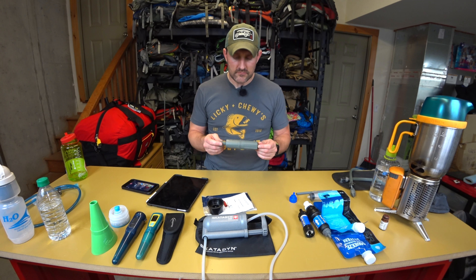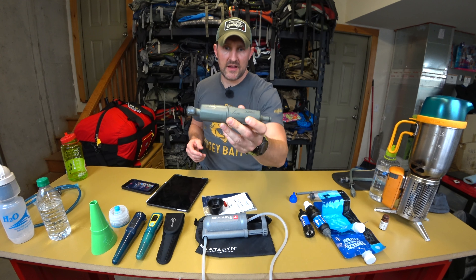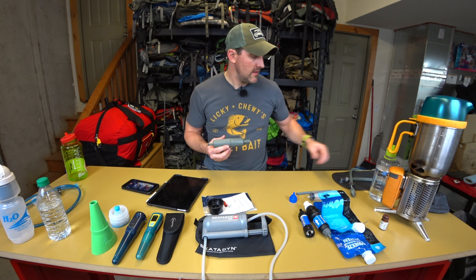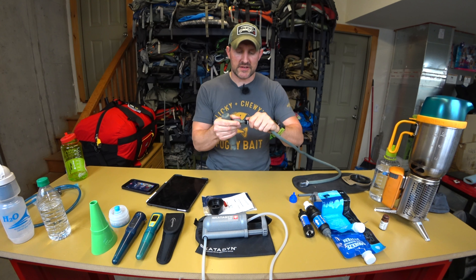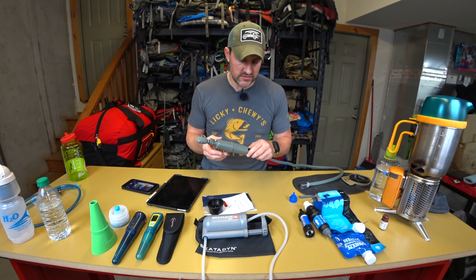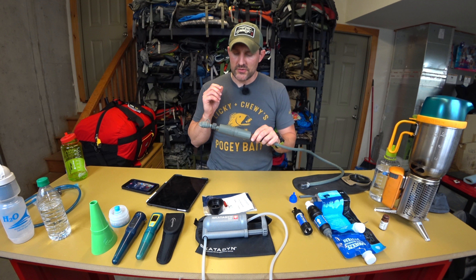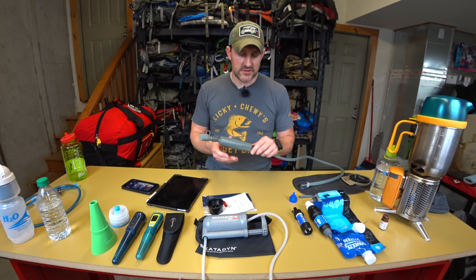Another system — originally a military application but available in a civilian version — is made by MSR for Camelback. It has a charcoal element and a 0.2-micron filter. It connects inline with a Camelback bladder using quick disconnects. These are only good for about 2,000 liters, and cartridges can't be replaced. Not the most sustainable option, but decent for bacteria and protozoa protection if you want something cheap and effective.